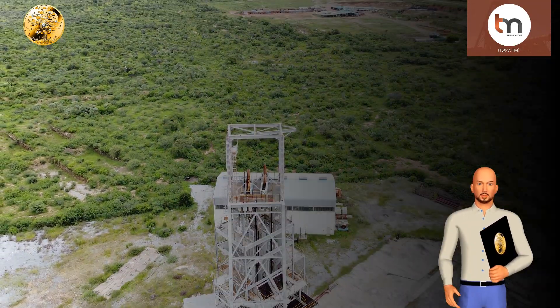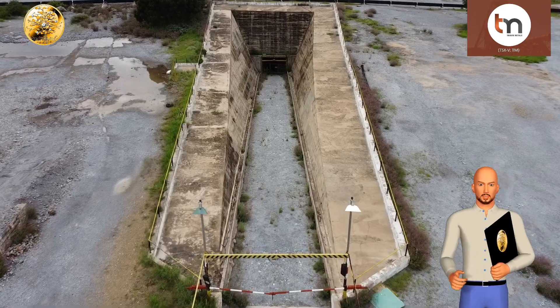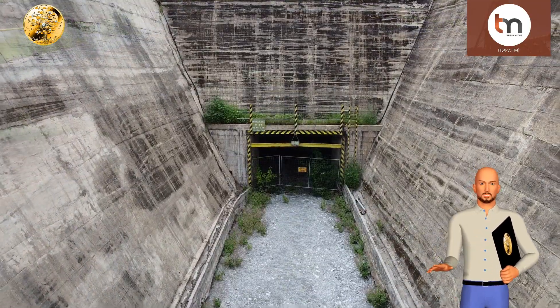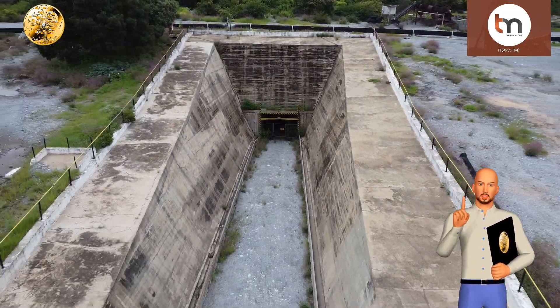Additionally, there are two ramps that can be used to haul ore to the surface if required. In order to restart mining, the shafts will need to be dewatered and services will need to be re-established — electricity, ventilation, communications, and road work. This would take around six months to complete.